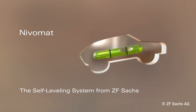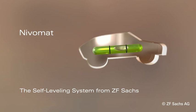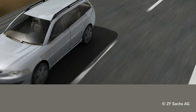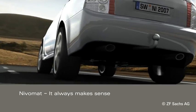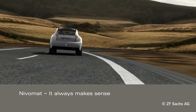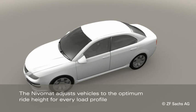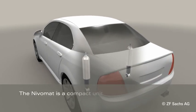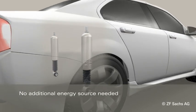Nivomart, the automatic ride height control system from ZF-Sachs. Always makes sense. The Nivomart adjusts vehicles to the optimum ride height for every load profile and for different driving situations without requiring extra power or control systems.